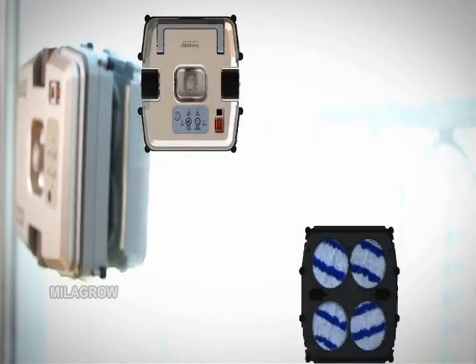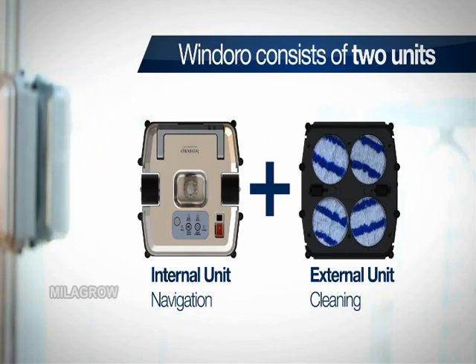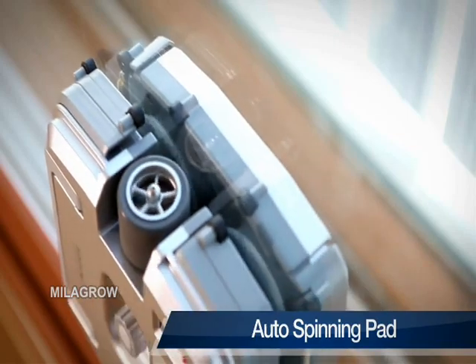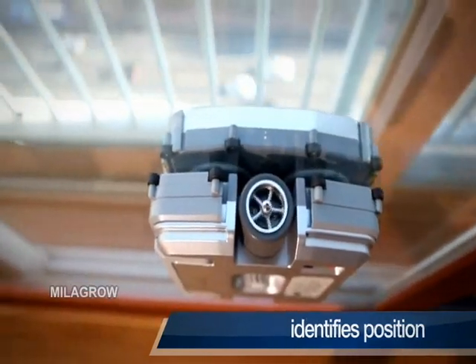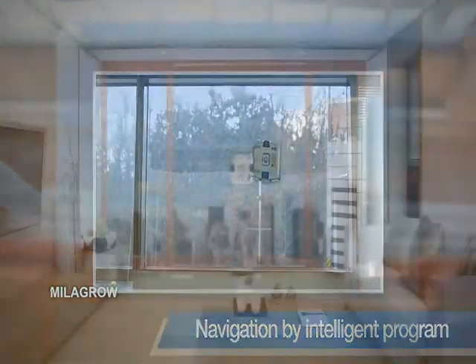Windoro consists of two units. The internal unit is used for navigation, and the outdoor unit includes an automatic detergent sprayer and spinning pad. As the internal unit navigates, the external unit cleans the glass while sticking to the other side by using an onboard magnet.